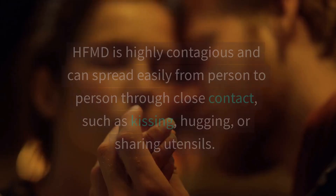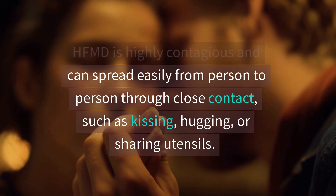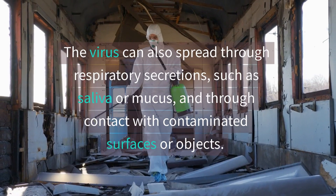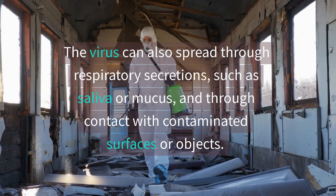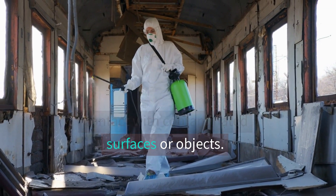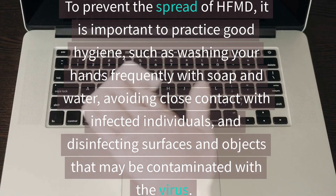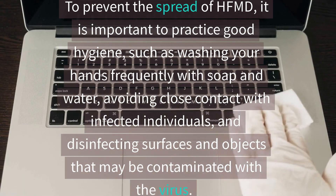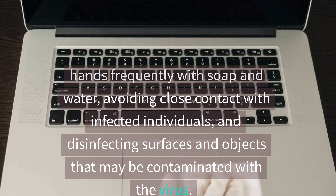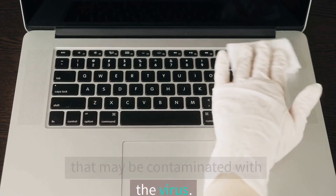Precautions. HFMD is highly contagious and can spread easily from person to person through close contact, such as kissing, hugging, or sharing utensils. The virus can also spread through respiratory secretions, such as saliva or mucus, and through contact with contaminated surfaces or objects. To prevent the spread of HFMD, it is important to practice good hygiene, such as washing your hands frequently with soap and water, avoiding close contact with infected individuals, and disinfecting surfaces and objects that may be contaminated with the virus.